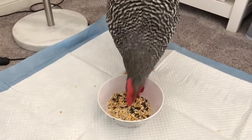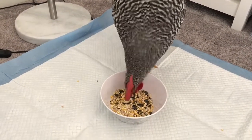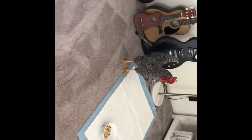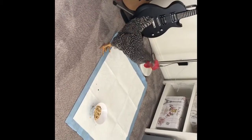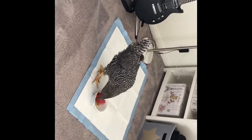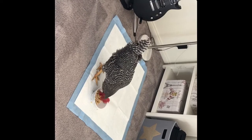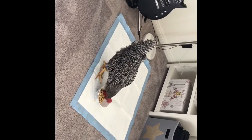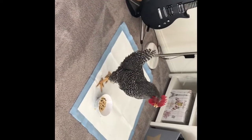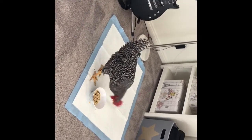He doesn't want to eat from my hand today. I'm just going to have you guys hear the noise that he makes every morning. Did you guys hear that? That was loud, and he does that multiple times in one morning.